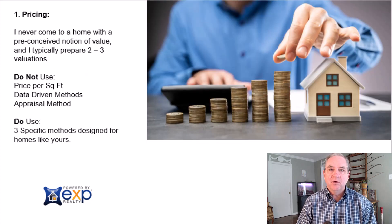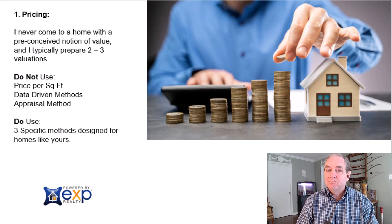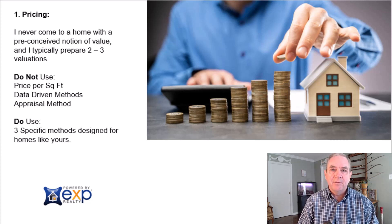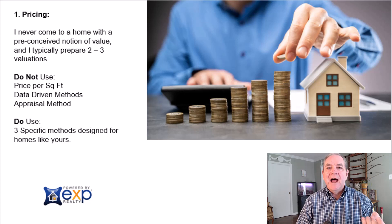I never come to a home with a preconceived notion of value. Most agents do a data-driven analysis, kind of like Zillow — they don't come to your house and look at it; they base value on data, same as the tax assessor. I actually come to the home, assess it, because every home has unique attributes — the trees, the yard size, the updates. I use a different method than just price per square foot, and we use three different methods to find the best value range for your home.